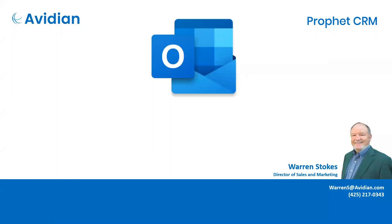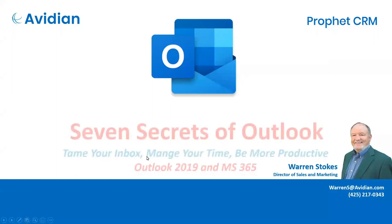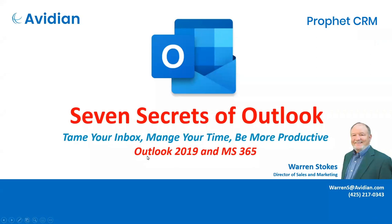It's a continuation of a very successful webinar series and this one is called the Seven Secrets of Outlook. I hope you'll get a lot of value from this and my goal is to make this a very good use of your time today. The whole concept here is about taming your Outlook inbox, managing your time and essentially being more productive. This demonstration relates to Outlook 2019 and Microsoft 365 environment, but many of the concepts do apply to older versions of Outlook and I'll also cover some of the version differences.